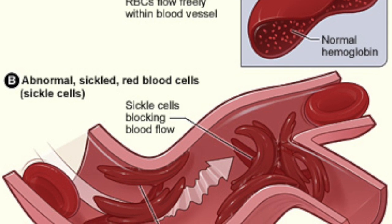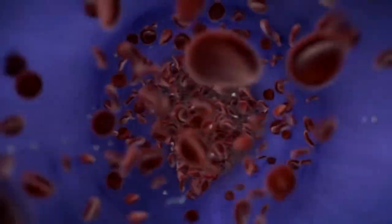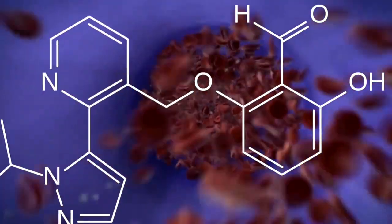But a new chemical compound targets the main cause of the problem in a different way. It just got FDA approval, so the media covered it, but they didn't explain it well.